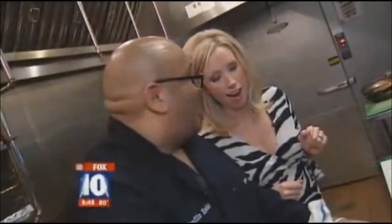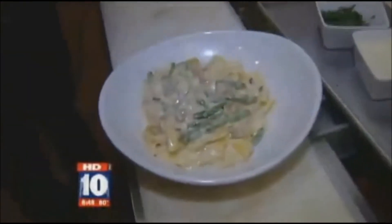Asparagus are pretty good for you. I don't care if it's good for me or not — I would eat that all and lick the bowl.